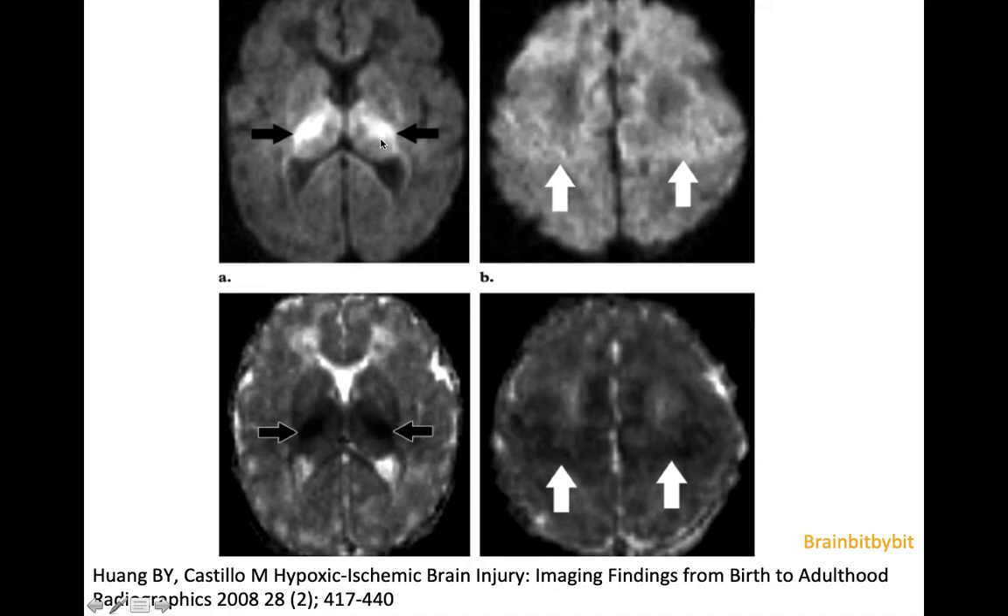Here you can see restricted diffusion on diffusion-weighted images. There is also a little bit of signal from the intracellular protons, so you have to subtract that mathematically to get the apparent diffusion coefficient (ADC). If the ADC is low — representing the distance the proton can move — then it is truly restricted diffusion. High DWI signal and low ADC confirm restricted diffusion, as seen here in another patient with hypoxic ischemic injury in the neonatal period.